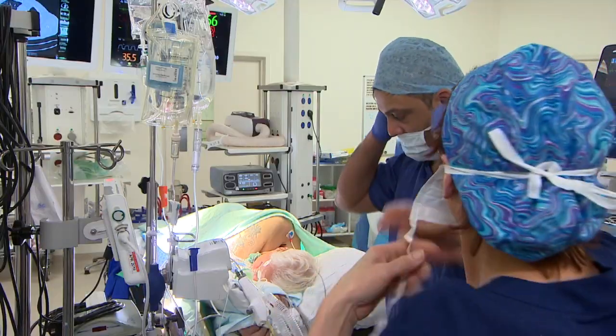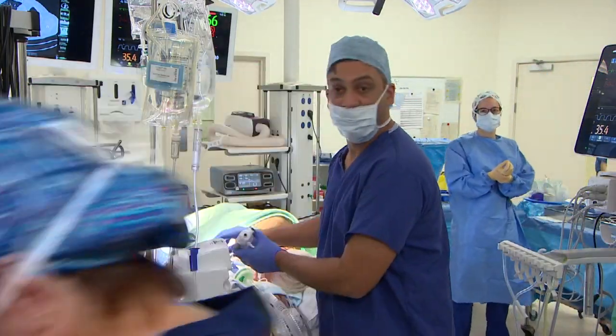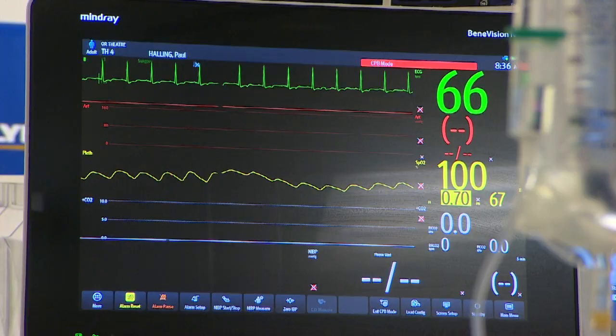Opioids can have side effects like lethargy, confusion, and breathing problems, which could mean a longer stay in hospital. The benefit we've seen after using this technique, through the audit we've performed, is that patients wake up quicker, stay less time in recovery, and also spend less time in the hospital.